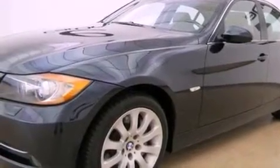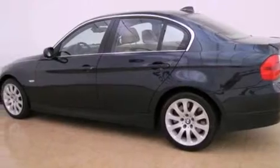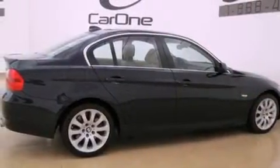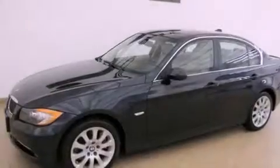Its top features and packages include the premium package, a glass moonroof, cruise control, interior wood trim accents, a multi-link rear suspension, a twin turbocharged forced induction system, stylish 17-inch alloy wheels, a low-tire pressure indicator, and air conditioning with automatic climate control.